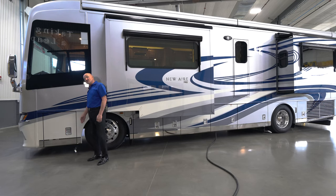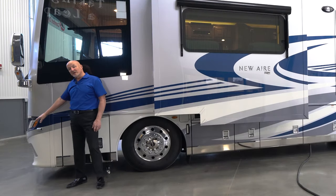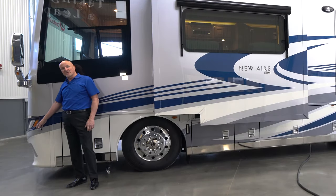Moving forward, you see the exhaust for the generator — it's an 8KW Cummins Onan generator. This is also the compartment where you access the hood release to get to the generator in front of the vehicle. As on the other side of the coach, you have the side view camera.